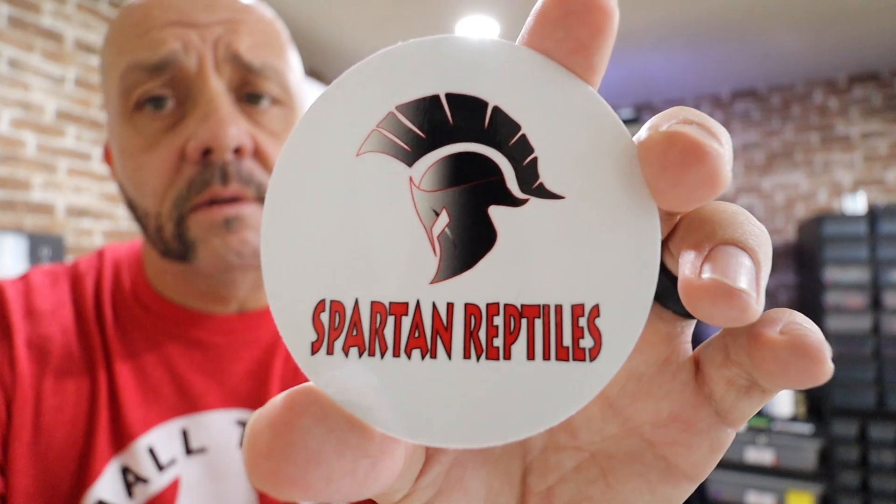We got one sticker shout-out to do before we get into the snakes, and that goes out to Josh Baker, Spartan Reptiles. Thank you, Josh. Great sticker, great logo.